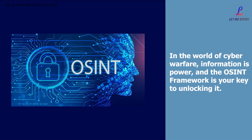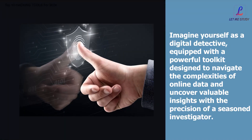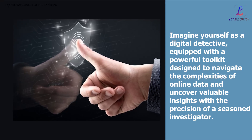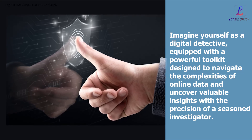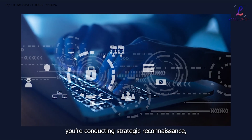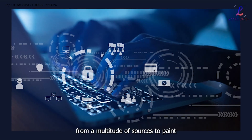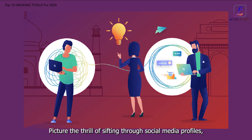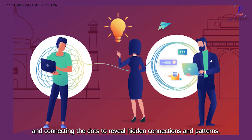In the world of cyber warfare, information is power, and the OSINT framework is your key to unlocking it. Imagine yourself as a digital detective, equipped with a powerful toolkit designed to navigate the complexities of online data and uncover valuable insights. With the OSINT framework at your disposal, you're not just scouring the internet — you're conducting strategic reconnaissance, piecing together digital breadcrumbs from a multitude of sources to paint a comprehensive picture of your target. Picture the thrill of sifting through social media profiles, analyzing public records, and connecting the dots to reveal hidden connections and patterns.